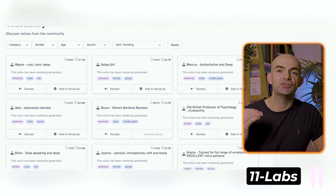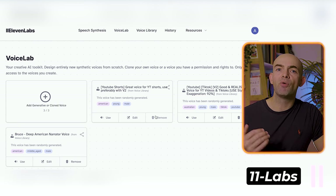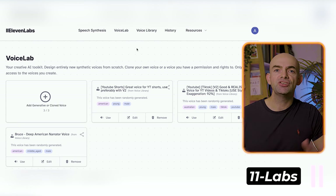Eleven Labs' most impressive feature, however, is its Voice Lab, which is able to clone your own voice or create a new synthetic voice from just 60 seconds of audio, where other alternatives need 20 to 30 minutes. The results are pretty amazing too, and the voices can be tweaked and edited. Pricing is usage-based, with high-quality professional voice cloning available on enterprise tiers.